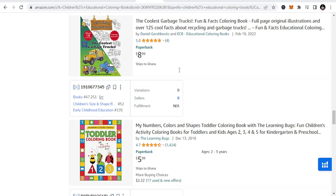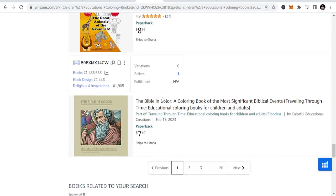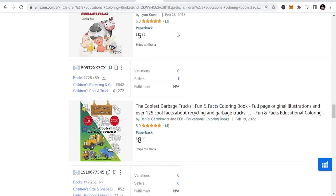They often include themes like alphabet letters, numbers, shapes, animals, or educational concepts like science or geography. All these fall under children's educational coloring books. If you have these books, parents would love to buy them to create opportunities for their children to learn. You can do numbers books, numbers coloring, or alphabet coloring under this niche.